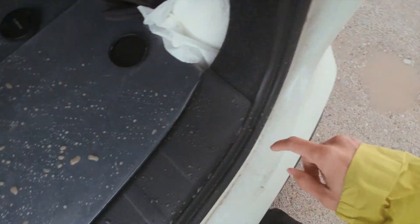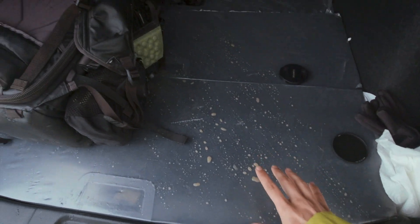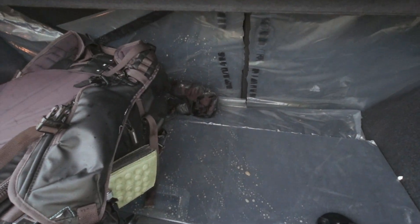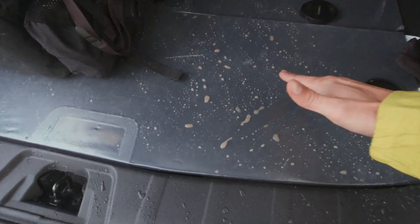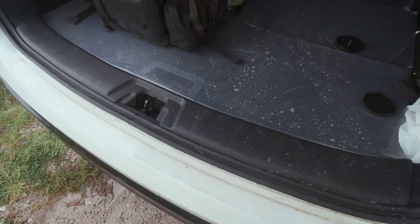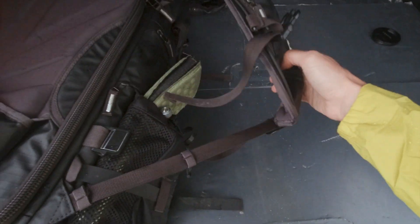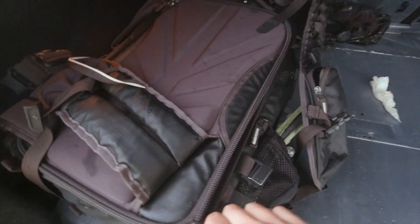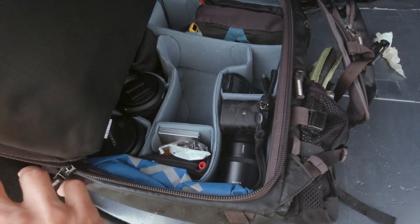El coche que acaba de pasar me ha salpicado todo el agua de ese charco dentro del maletero, la mochila, todo eso. ¡Joder! Menos mal que había cerrado esto. Lo llevo a tener abierto, me lo llena todo de agua y de barro.